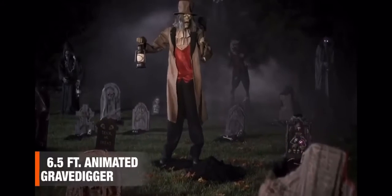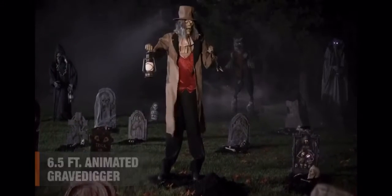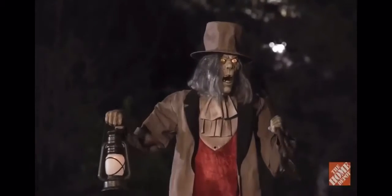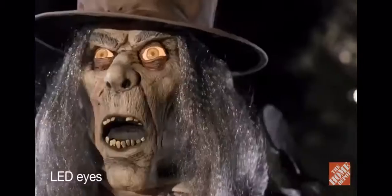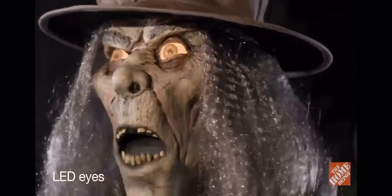This six-and-a-half-foot animated grave digger is looking for work, so beware. Dirty shovel in hand, this motion-activated menace wants to light your way to the afterlife with a realistic-looking latex face and vexing LED eyes that glow.